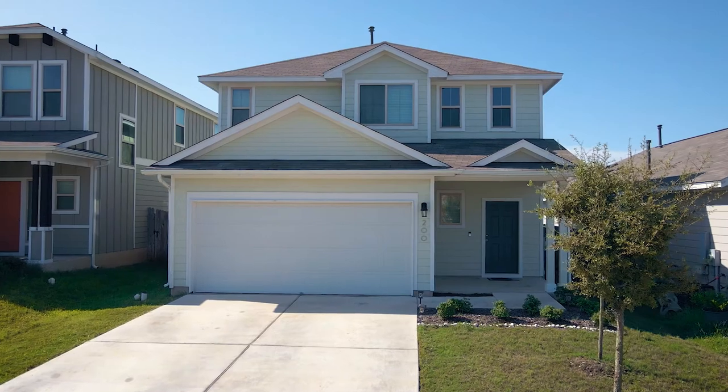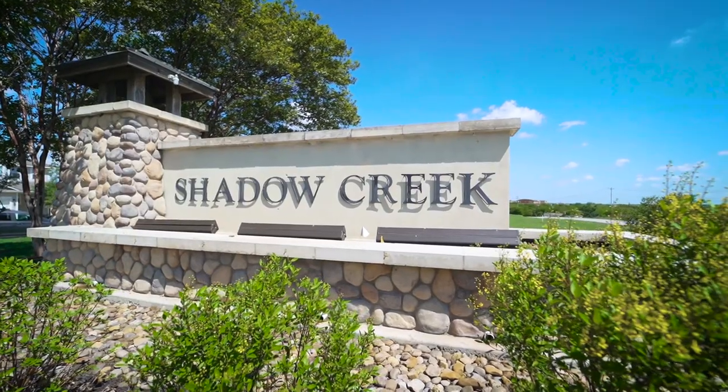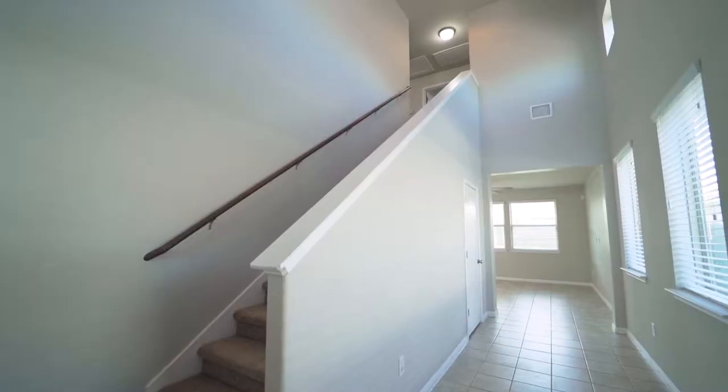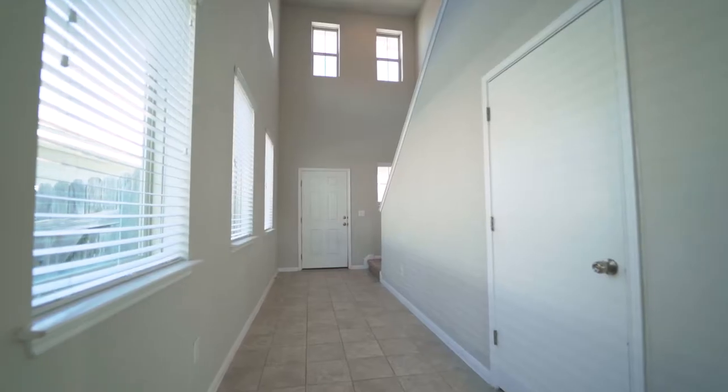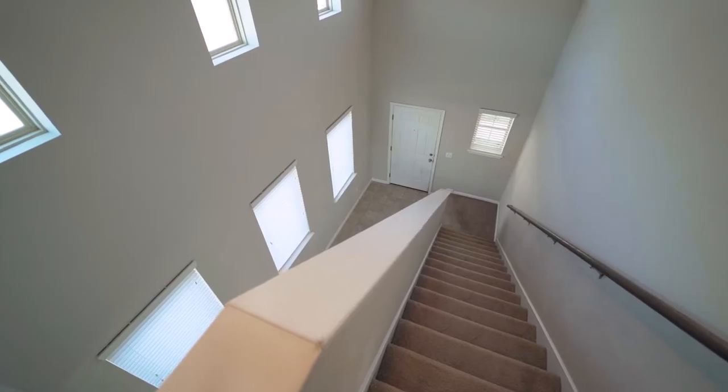Welcome to 200 Wapiti Road, located in the Shadow Creek subdivision of Buda. Upon entering the home, you'll notice the tall ceilings, gorgeous tile floor, and great windows providing ample natural light.